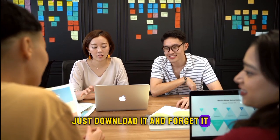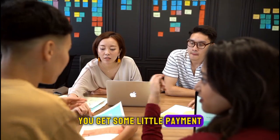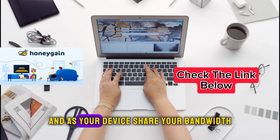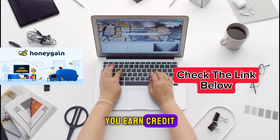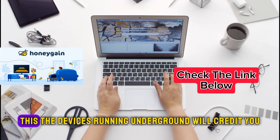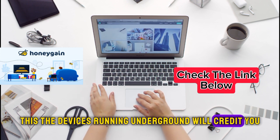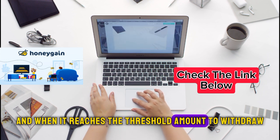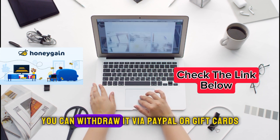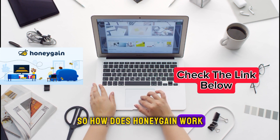Just download it and forget it. Every time you browse, you get a little payment, and as your device shares your bandwidth, you earn credits called Honey Dollars. These credits accumulate and when they reach the needed amount to withdraw, you can withdraw via PayPal or gift cards.